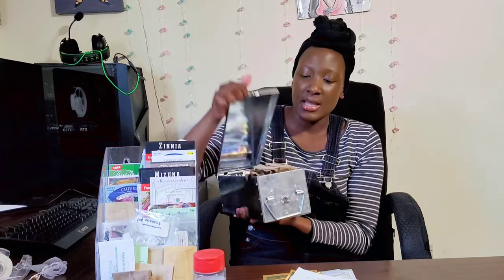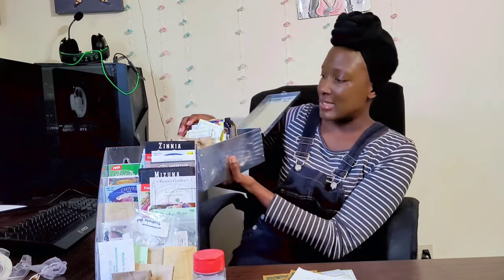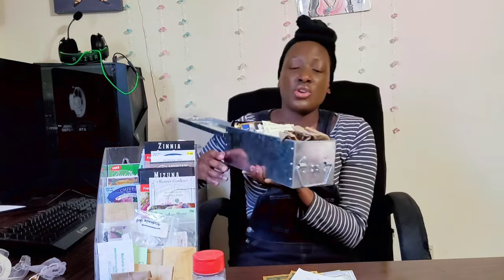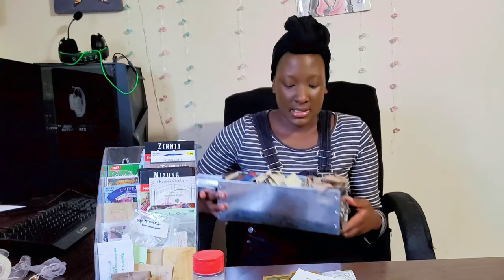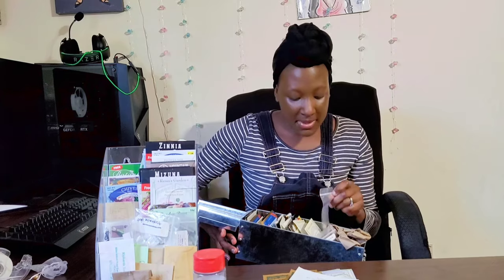The other storage option I have is this stainless steel metal storage container, which holds lots of different seeds. You can organize them — I have some in little baggies, some that people shared with me, others you can collect. You can actually lock this as well if you want. This is another great option, and both of them were very cost efficient.